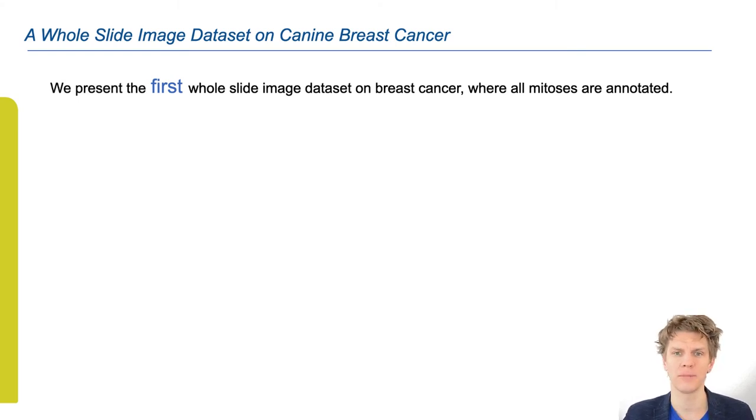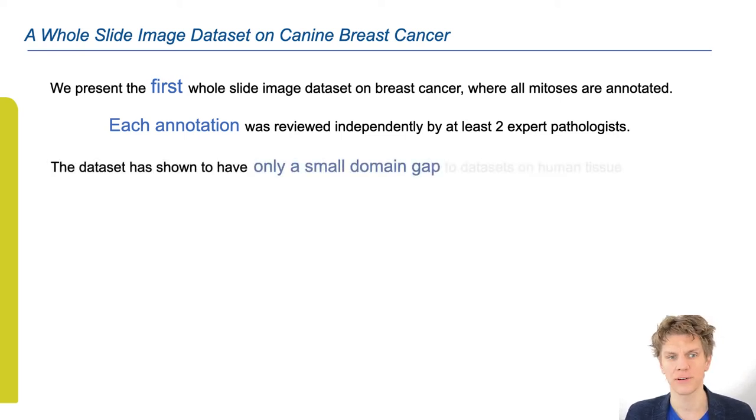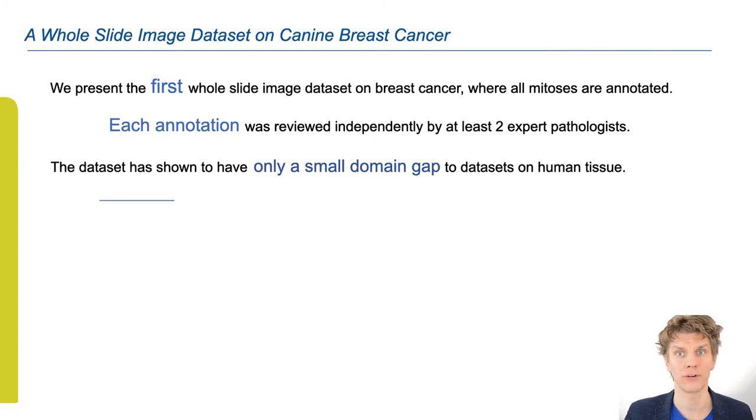It's the first whole slide image dataset on breast cancer where all mitoses are annotated. Further, each annotation was reviewed independently by at least two expert pathologists. And thirdly, the dataset has shown in our experiments to have only a small domain gap to datasets that were created on human tissue.